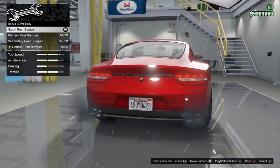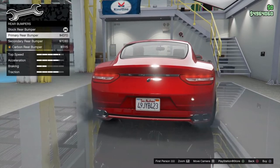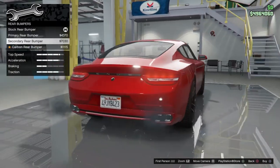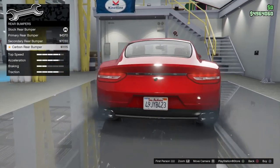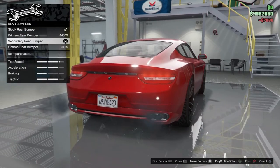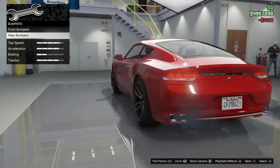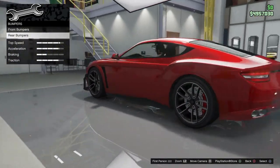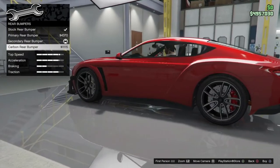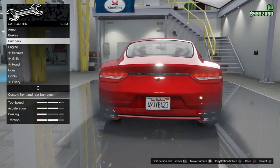Rear — alright, so that goes from black to red. Secondary rear — I don't know what that adjusts, nothing seems to visually change. And then a carbon rear — no, I like the red to be honest. I know the front's blacked out on everything, but I know it's awkward to make it black to match the front — I don't want to go down that road, just leaving it as that.